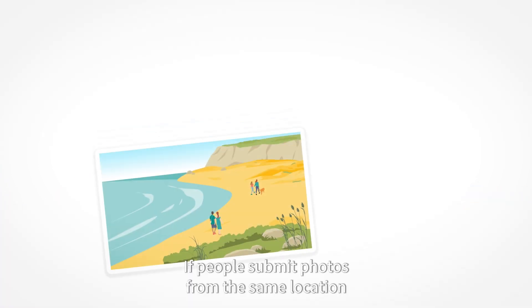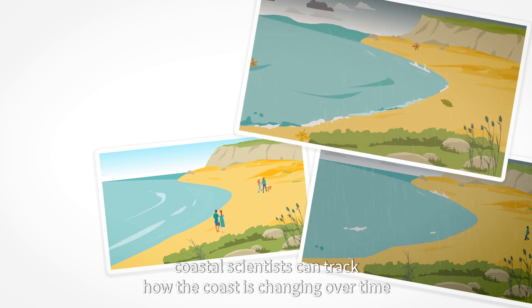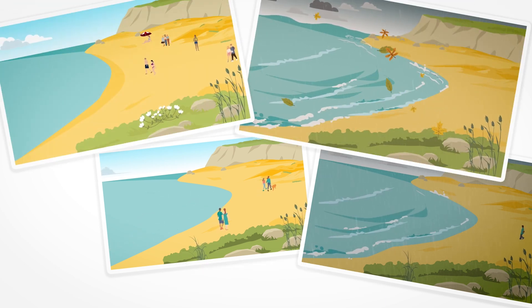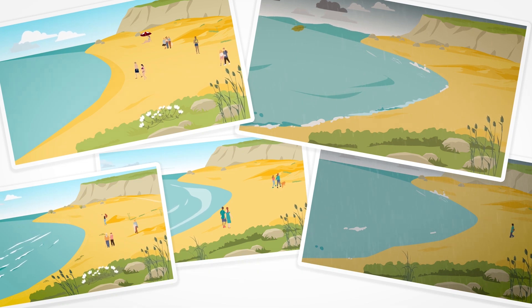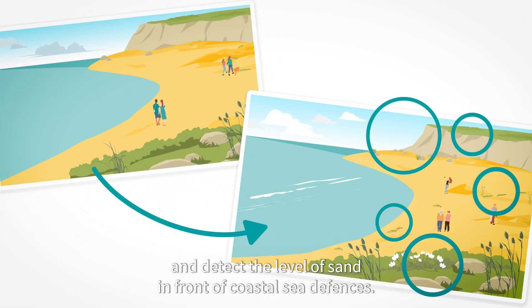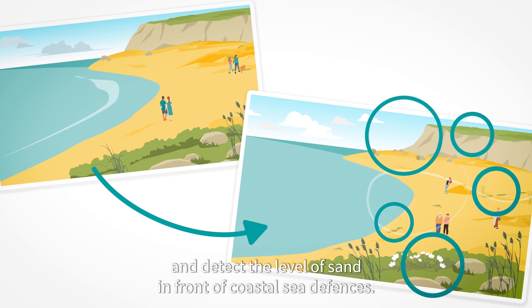If people submit photos from the same location, coastal scientists can track how the coast is changing over time due to things like storms or rising sea levels. This helps us monitor things like cliff falls and track the level of sand in front of coastal sea defences.